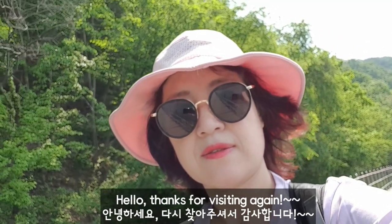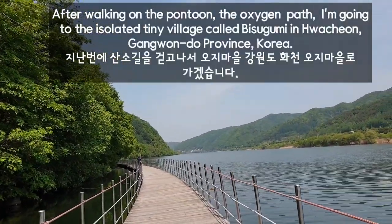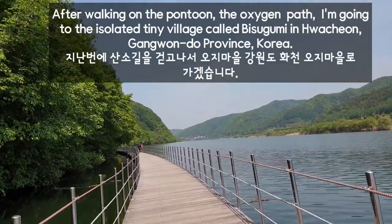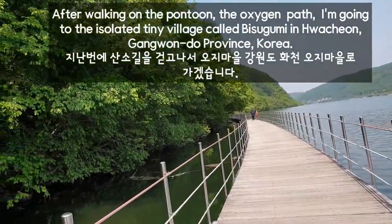Hello! Thanks for visiting again! After walking on the pontoon, the oxygen path, I'm going to the isolated tiny village called Bisugumi in Hwacheon, Gangwon Province, Korea.